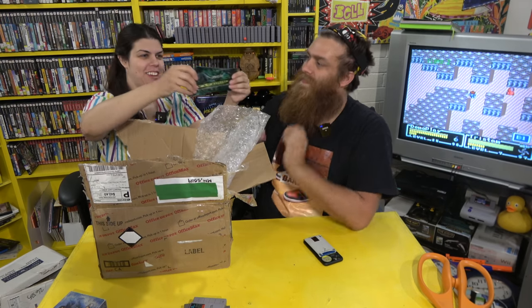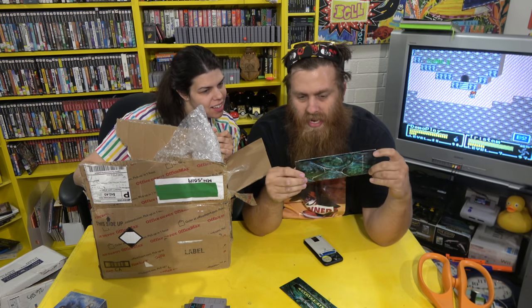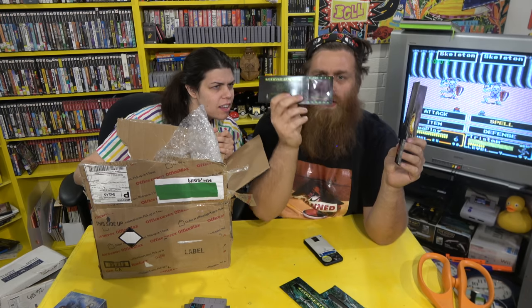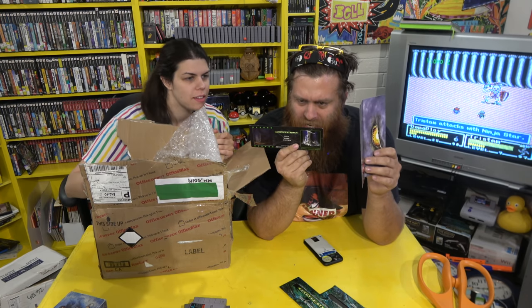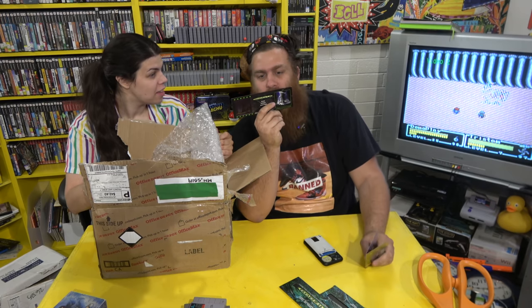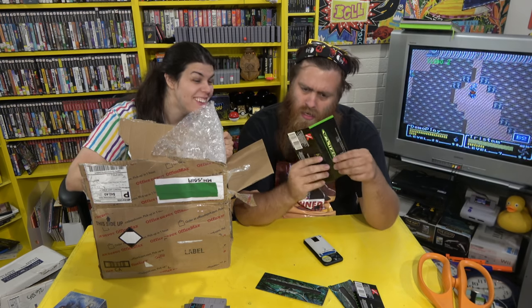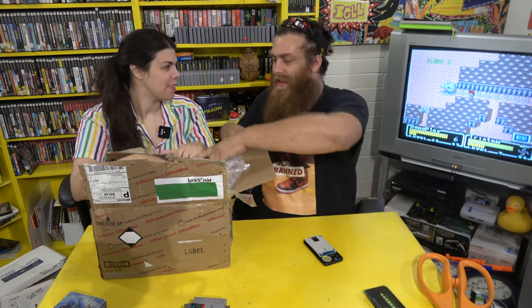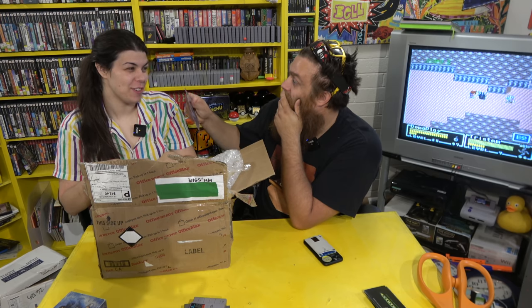Leo's box is absolutely stacked. The first thing out is a Godzilla limited edition film frame — it's an actual frame from the film. If you put a flashlight to it you can see a T-rex stomping on a taxi. There are a few of them in here — that's beautiful, I've never seen those before!